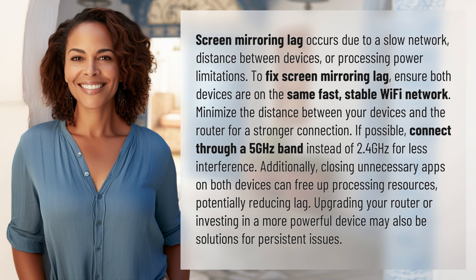Minimize the distance between your devices and the router for a stronger connection. If possible, connect through a 5 GHz band instead of 2.4 GHz for less interference.